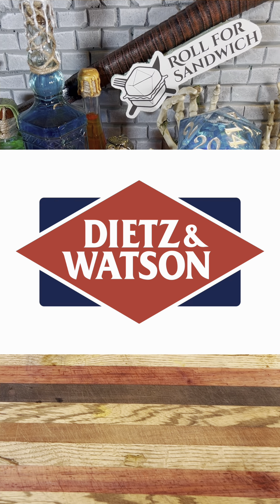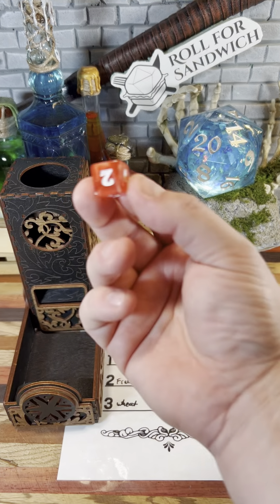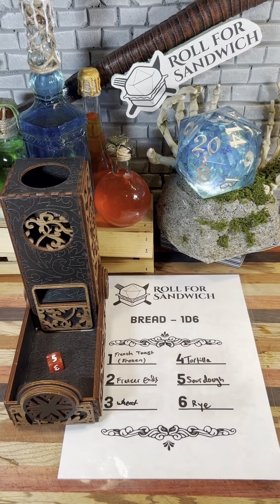Today's episode of Roll for Sandwich is sponsored by Dietz & Watson. They've provided a plethora of meats and cheeses for today's episode. Let's see what kind of sandwich we can make. Let's kick it off with our roll for bread. Five, sourdough.